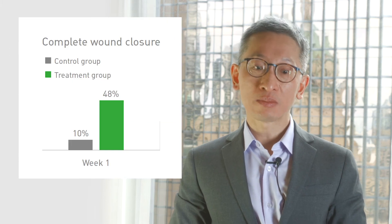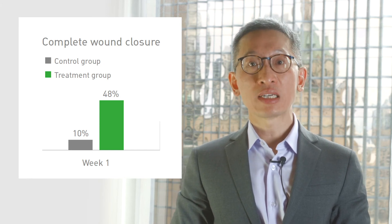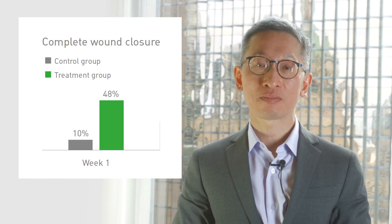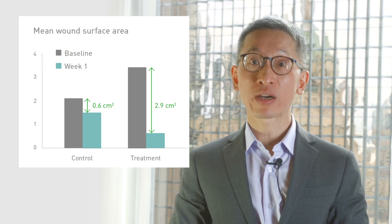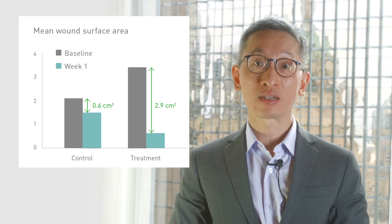Now the exciting part about the results. In week one, when we look at the number of skin tears that were healed, about 31 of the skin tears were able to achieve complete closure — about 48% of the skin tears were healed. In the control group, only about 6 of the wounds achieved complete closure, only about 10%. The healing rate per week in week one was about 2.9 centimeters squared in the treatment group, compared to only about 0.6 centimeters squared in the control group.